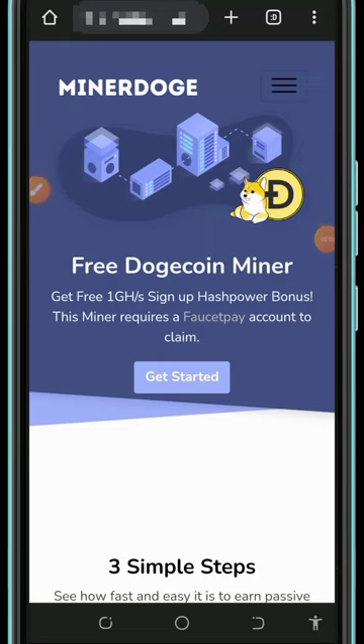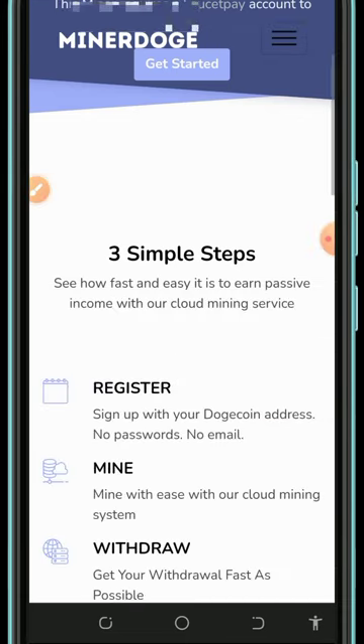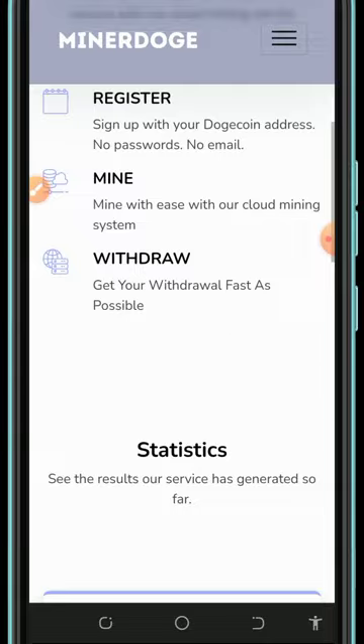Hello guys, welcome back to this update. Today I found this powerful Dogecoin mining website. We're gonna mine Dogecoins every single day with or without investment, so I decided to make a video review about this website so that if you're interested about the platform you can jump into it today and start mining Dogecoins.